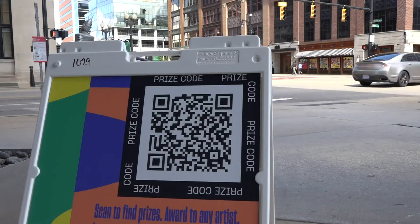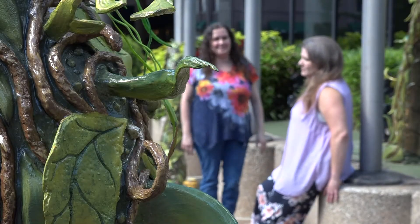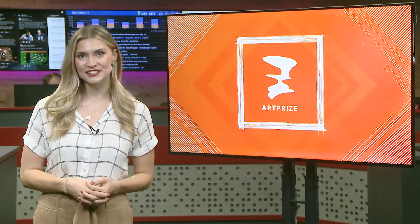They'll let the judges and the people decide. Jennifer and Rebecca are enjoying the experience together. 'I'm excited to share it with her. I'm excited that we're so close.' If you want to check out these pieces, the dresses are inside the Amway by the fountain, and the 24-foot serpent is on Pearl Street by the entrance of the Amway in the flower beds. Best of luck to both of them.